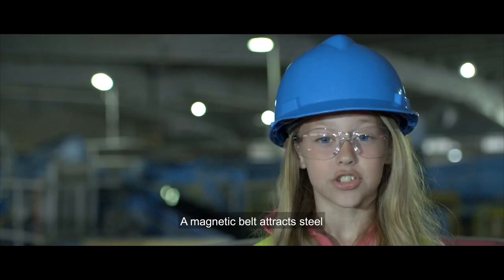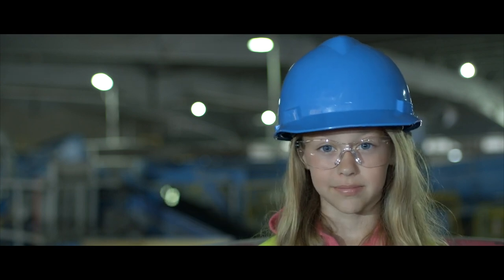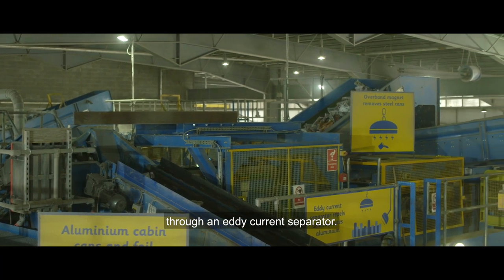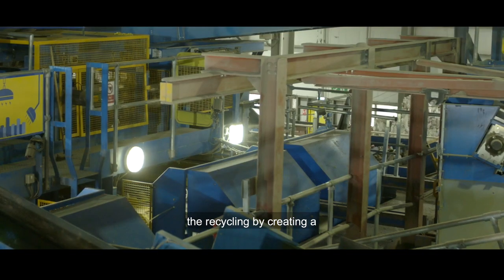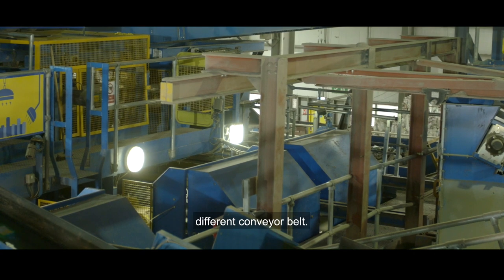The magnetic belt attracts steel cans, aerosols and jam jar lids. The rest of the recycling then passes through an eddy current separator. This contains spinning magnets that separate aluminium from the rest of the recycling by creating a negative current which repels the aluminium to make it jump onto a different conveyor belt.